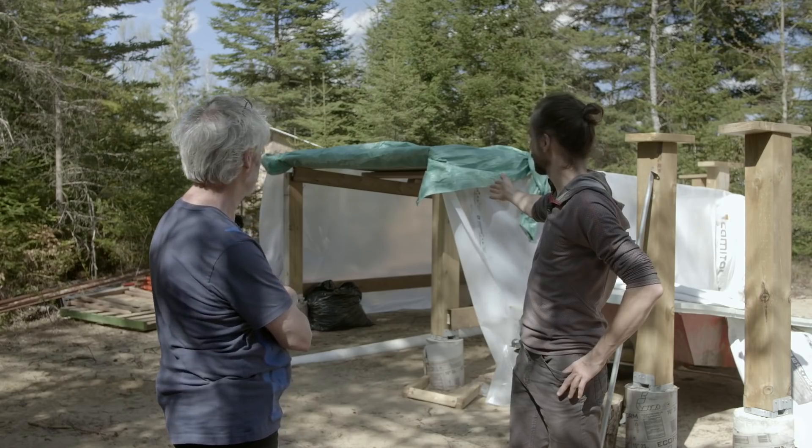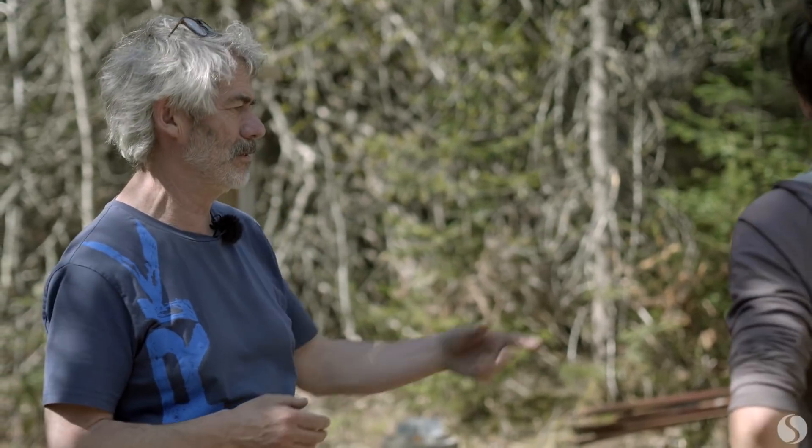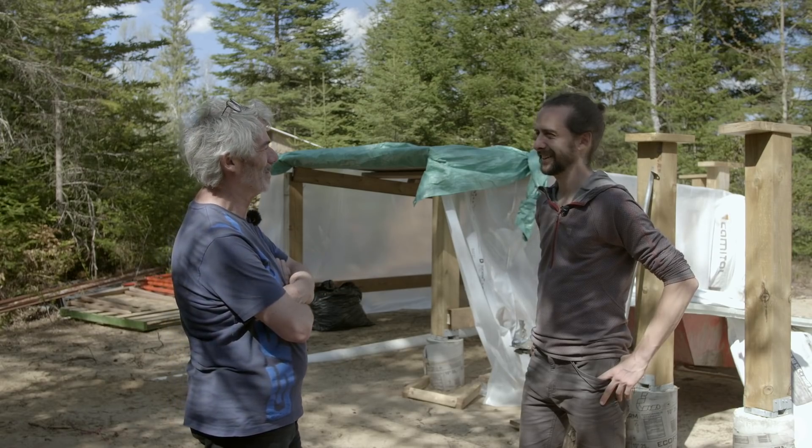Dans le fond, ton garage — tu as déjà construit la partie garage? Ouais, en fait, c'est mon VTT que je mets dedans. Mon VTT, c'est pas pour me promener sur les sentiers, c'est pour travailler. C'est lui qui transporte tout — ma petite remorque est ici. Parce que je ne rajeunis pas, ça fait que j'ai besoin d'aide.